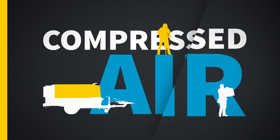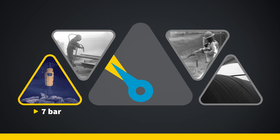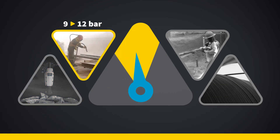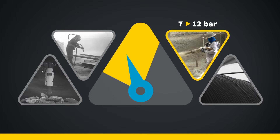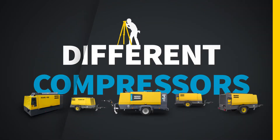Now all those applications need compressed air, which we are happy to supply. But here's the catch: each application has its own needs. Every single one requires a unique combination of pressure and flow. That used to mean you needed a different air compressor for each application.